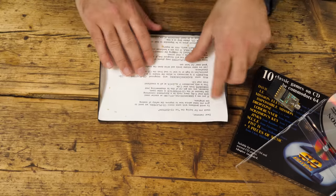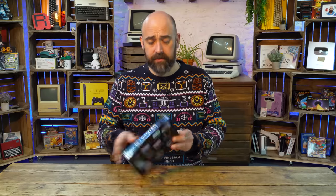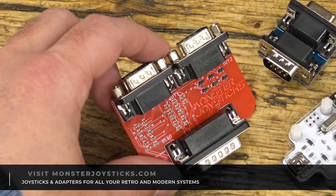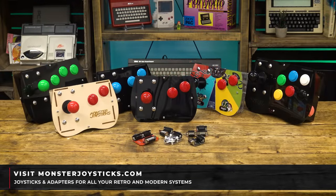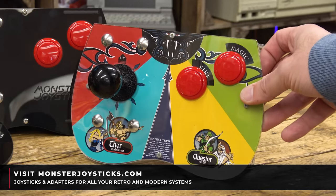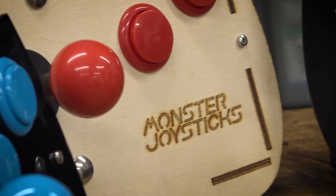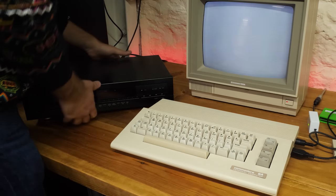That all makes total sense. So to see how this works, to see if it's anything like the Codemasters CD, and to see if the games are any good, we're going to need a C64, a CD player, and an audio cable. As the Commodore User article says, £29.99 for 10 games is okay value, until you factor in that £150 had to be spent on a CD player.